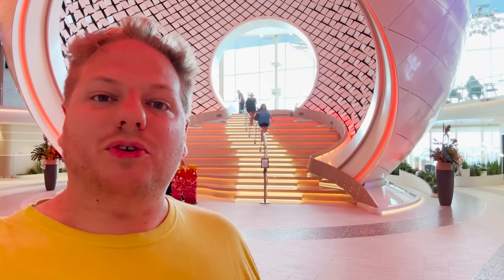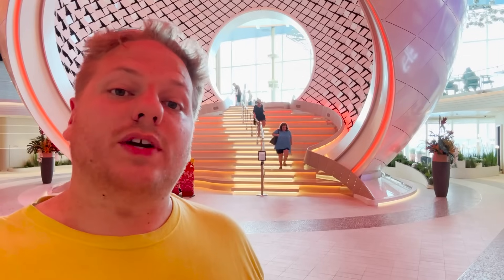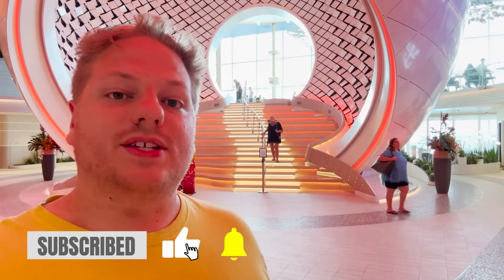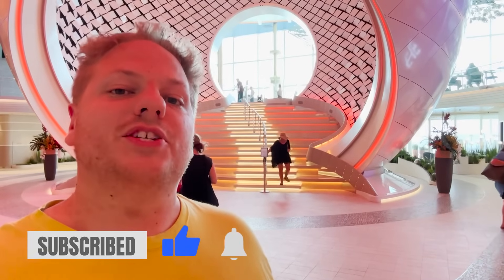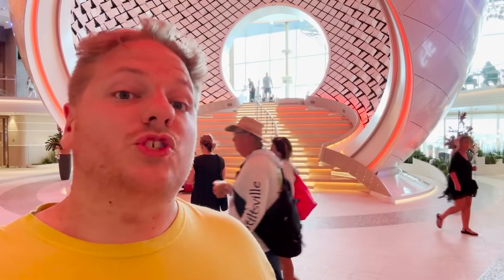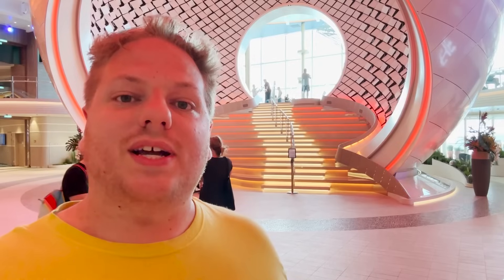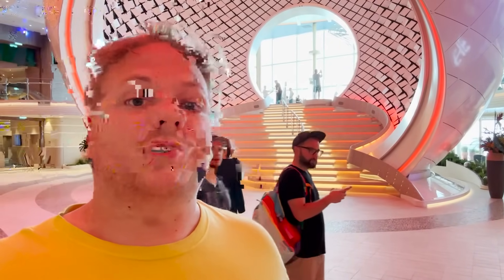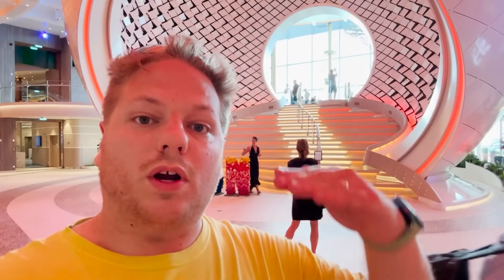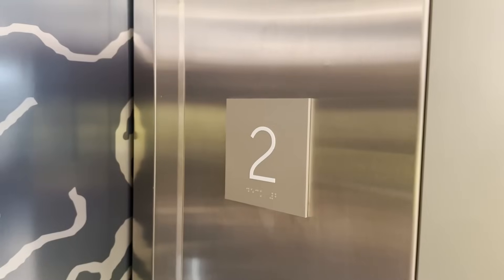Ahoy mates, welcome on board Royal Caribbean's Icon of the Seas, the newest and largest cruise ship in the entire world. We are here for a special three-night preview sailing as well as the seven-night inaugural sailing right after. Check out our full Icon of the Seas playlist where you'll find 25 different room and suite category tours, daily vlogs, and the full ship tour you're about to watch right now.